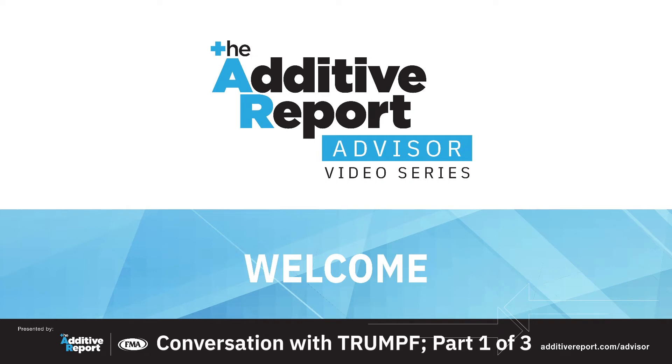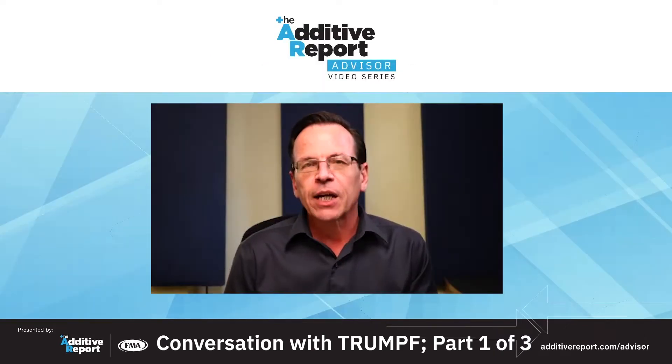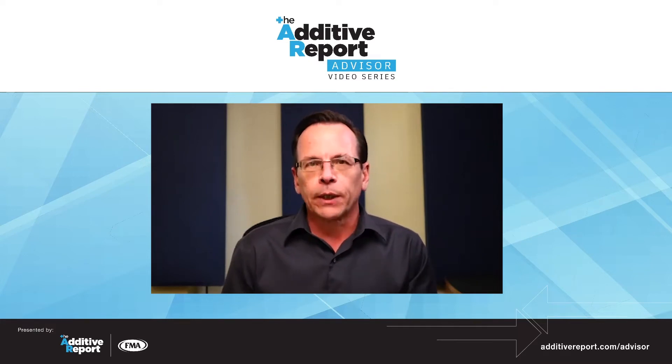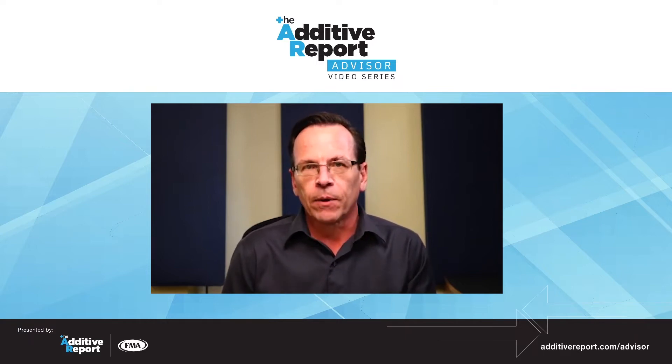Welcome to the Additive Report Advisor, a webcast series for machine shops and fabrication shops that provides insight on additive manufacturing. The goal of this webcast series is to help job shops connect the dots — providing information to get to what's real, what you need to know, and what you need to do. I'm Todd Grimm, your host, and I'm going to be using my 30 years of experience in additive manufacturing to make sure we stay on point, stay real, stay informative, and don't venture into infomercials.